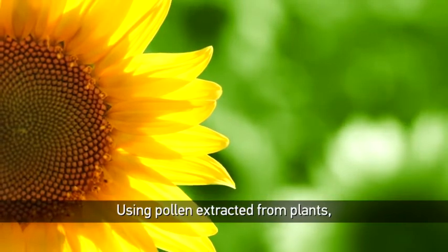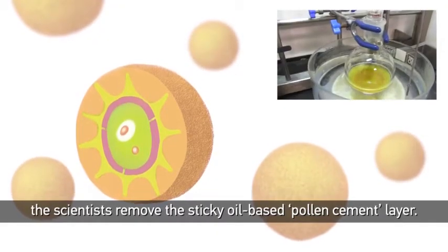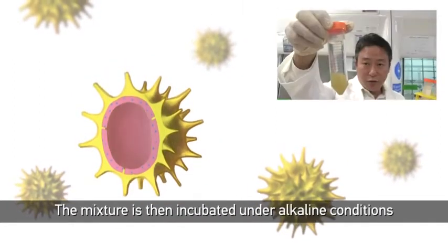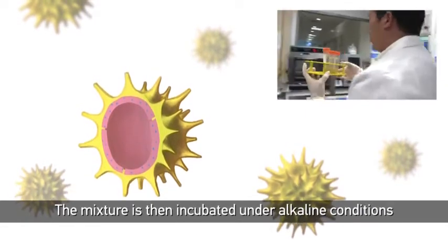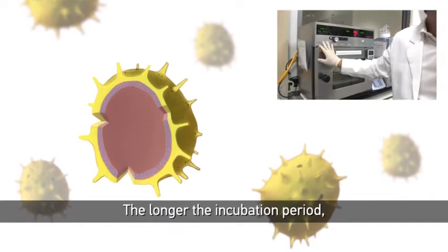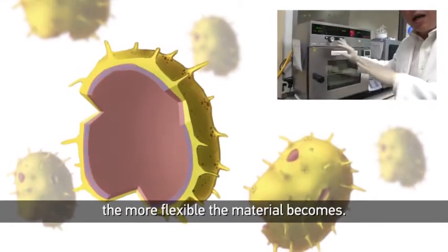Using pollen extracted from plants, the scientists remove the sticky oil-based pollen cement layer. They then extract the pollen shells. The mixture is then incubated under alkaline conditions for up to 12 hours. The pollen grain particles swell and become more gel-like. The longer the incubation period, the more flexible the material becomes.